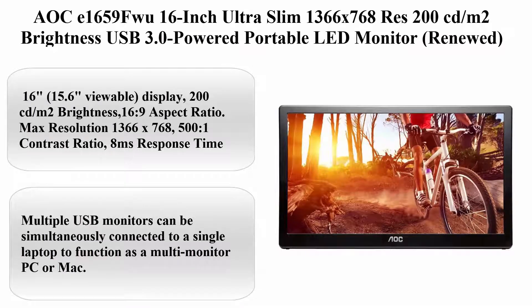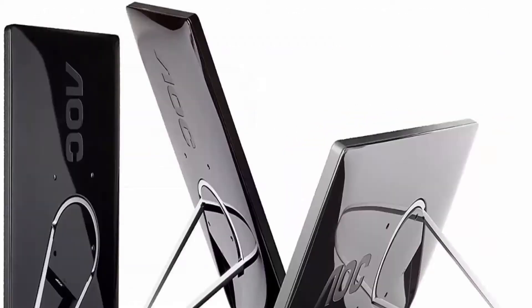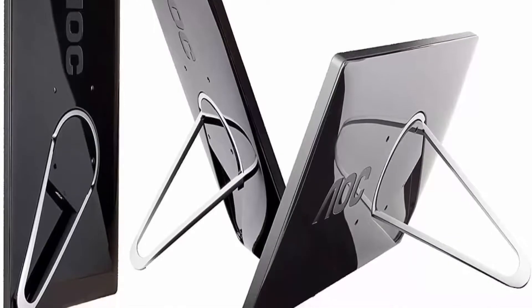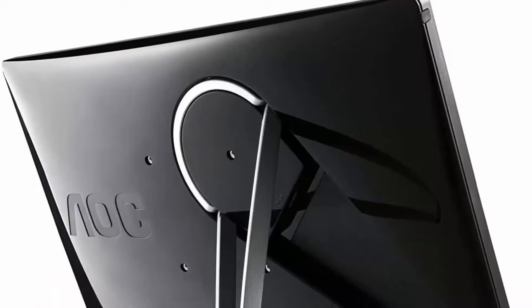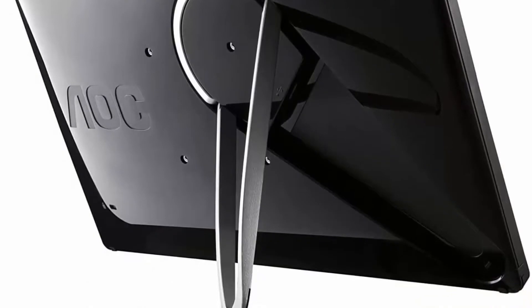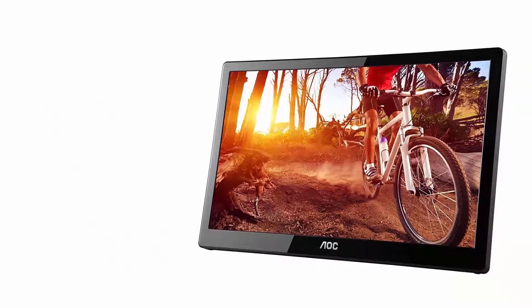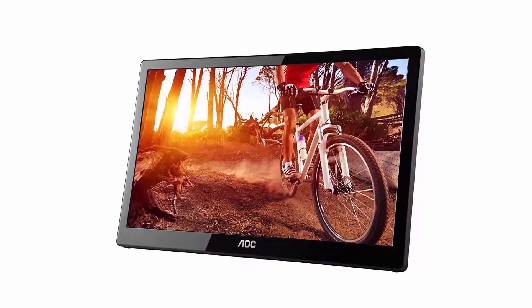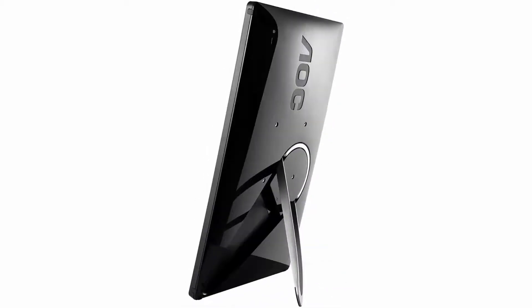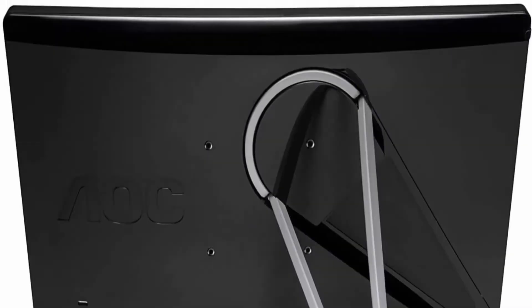Top 10: AOC E1659FWU, 16-inch ultra slim, 1366x768 resolution, 200 cd/m² brightness, USB 3.0 powered portable LED monitor (renewed). 16-inch, 15.6-inch viewable display, 200 cd/m² brightness, 16:9 aspect ratio, max resolution 1366x768, 500:1 contrast ratio, 8ms response time. Multiple USB monitors can be simultaneously connected to a single laptop to function as a multi-monitor PC or Mac, simply by installing DisplayLink software — no extra hardware needed.